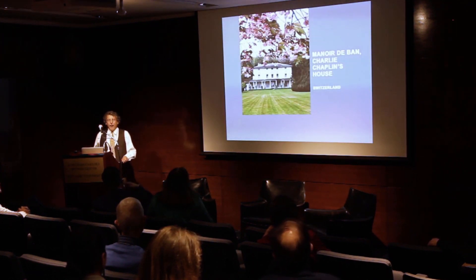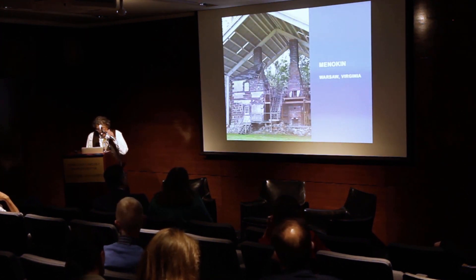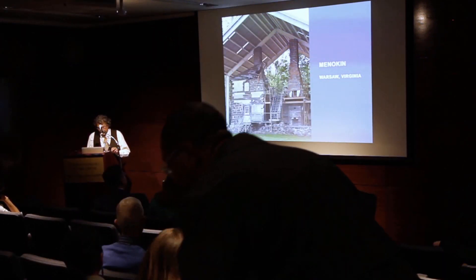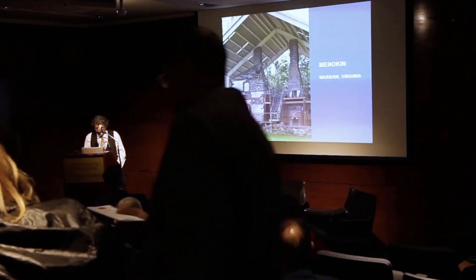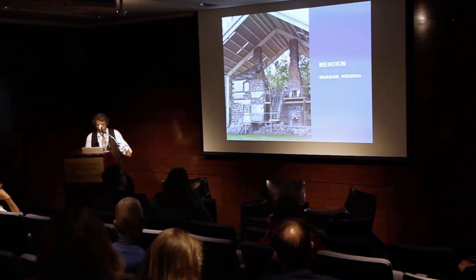I'm going to show you a few slides of the variety. Monokan is a really fascinating place to learn about. This was the home of Francis Lightfoot Lee, a signer of the Declaration of Independence, and his wife, Rebecca Taylor Lee of Mount Airy Plantation. As you can see, it's a ruin.